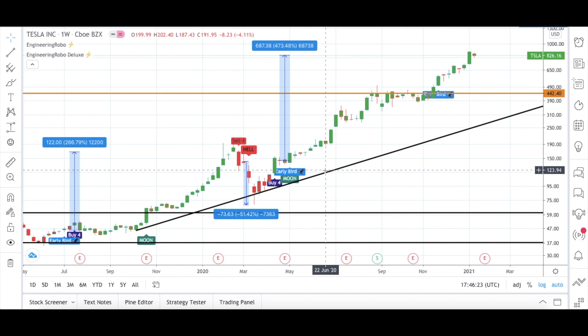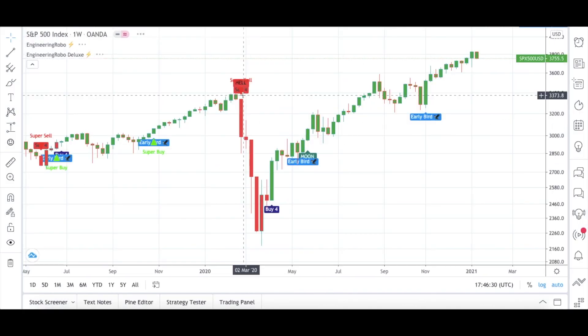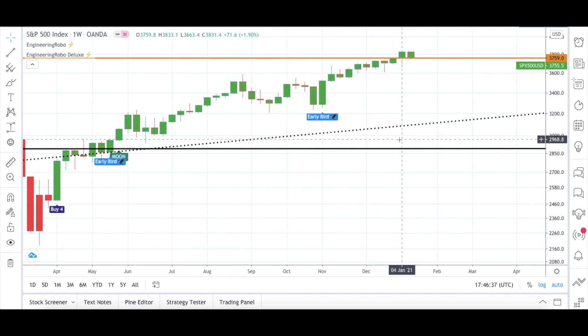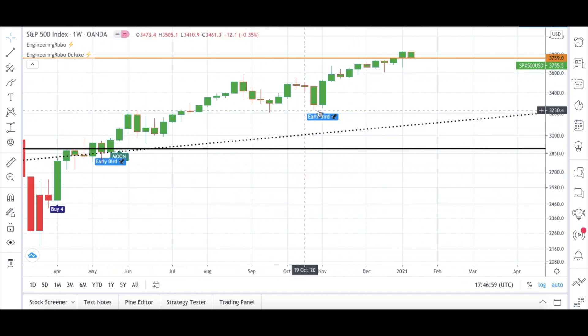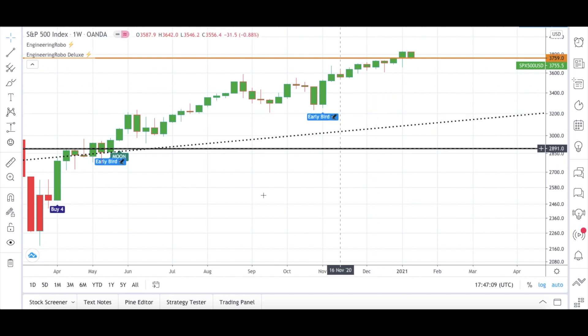Let's also look at the SPX 500. As you know, I include the SPX 500 on my stock market videos. The SPX 500 is the average of 500 companies in the US — if it's bullish, the general market is also bullish. As you can see, the candles are up, meaning it's bullish. Engineering Robo is also bullish with three different buy signals, and the candles are above my resistance level, confirming the general market is also bullish.